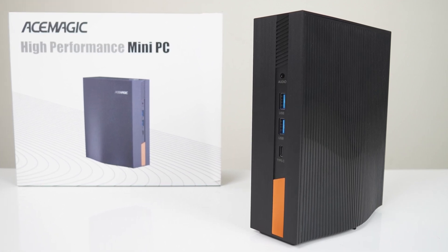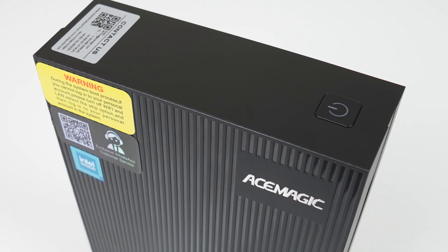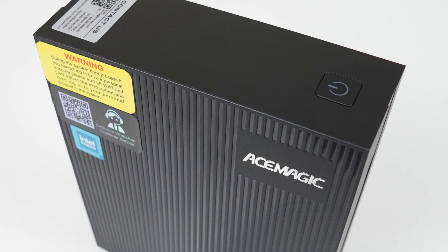Say hello to the AceMagic AD15. Not your average size mini PC, but with so many minis now on the market, can this vertical standing box stand out from the crowd?